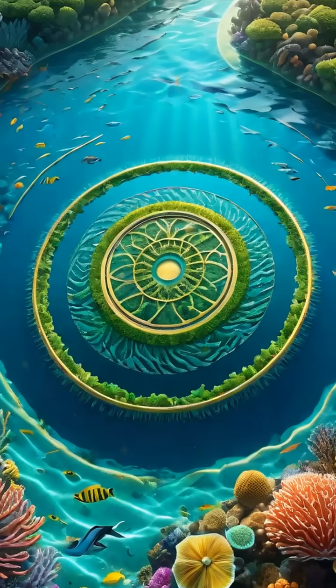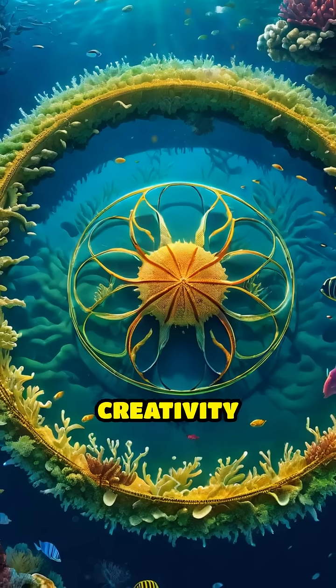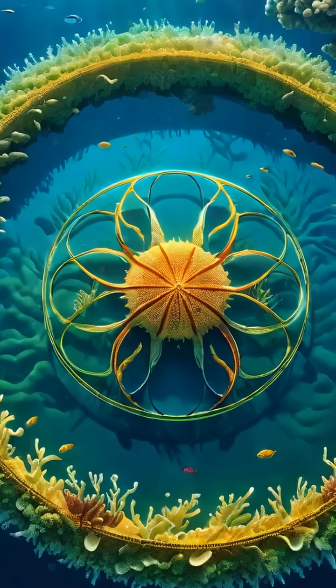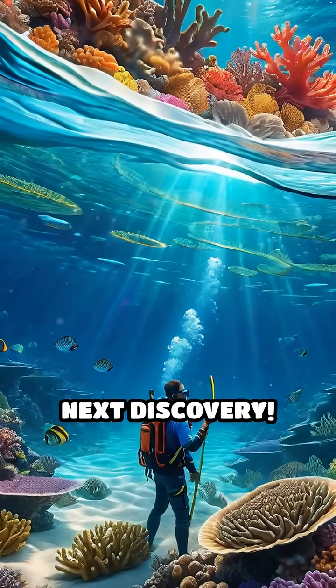These underwater crop circles reveal nature's hidden wonders and the surprising creativity found in the animal kingdom. Want to uncover more incredible marvels like this? Follow for the next discovery.